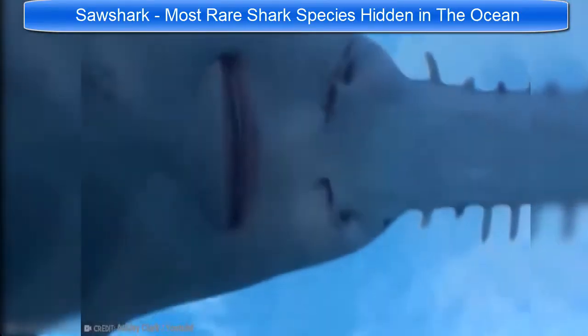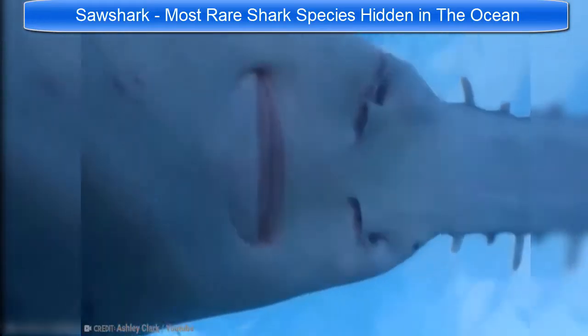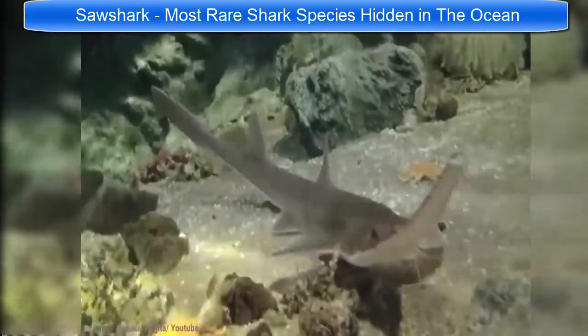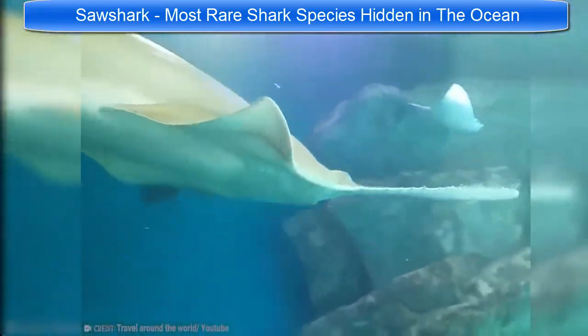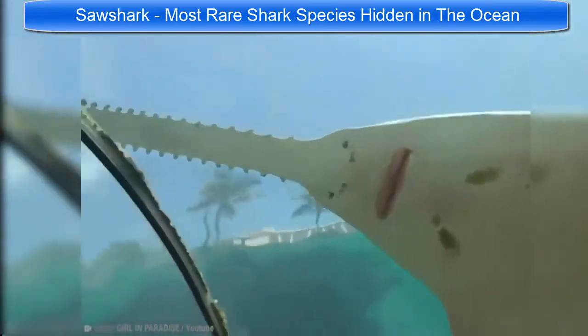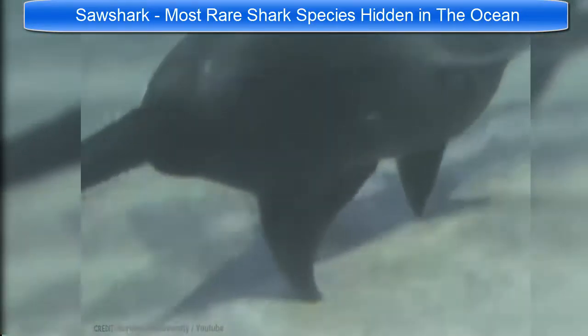These strange-looking creatures have their teeth protruding all along a flattened snout, which can make up almost one quarter of their body length. The snouts are used for hunting and defense, as well as helping the sharks to detect electromagnetic signals coming from their prey. They pick up a signal and then use their snouts to dig up food from under the sandy seabed, before sawing them to death and eating whatever poor unfortunate mollusk happened to be sleeping there.